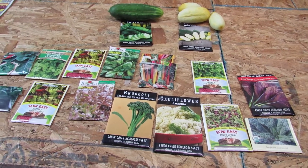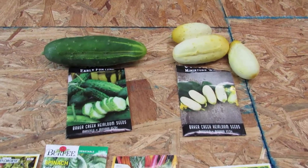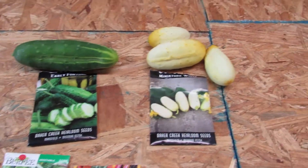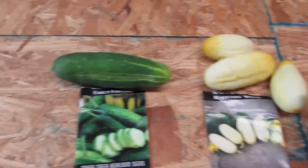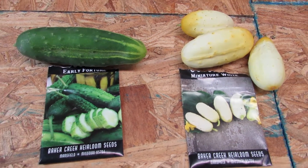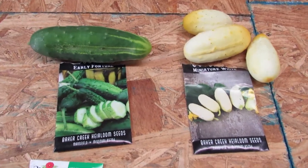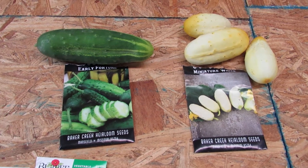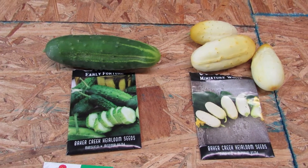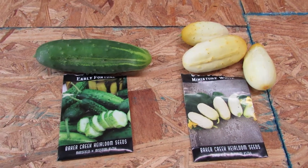Knowing that, here are some things we're planting today. One thing you might not think about is cucumbers. We have two varieties we really like: one is called Early Fortune — that's the green one — and the other is Miniature White. I just picked these from the garden the other day. They're a great snack, really tasty, and very fast. If we plant these today at the end of July, they take about 50 days to fruit, which gets you into mid-September, and you'll have cucumbers in late September and early October.